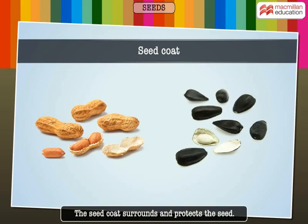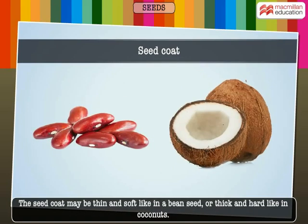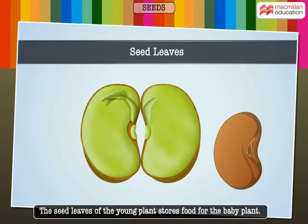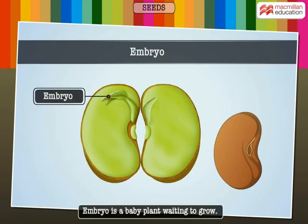The seed coat surrounds and protects the seed. The seed coat may be thin and soft, like in a bean seed, or thick and hard, like in coconuts. The seed leaves of the young plant store food for the baby plant.